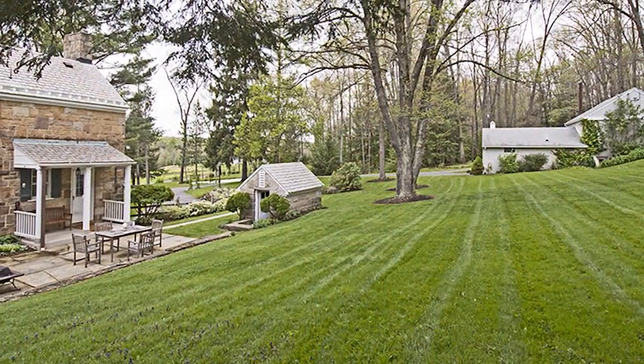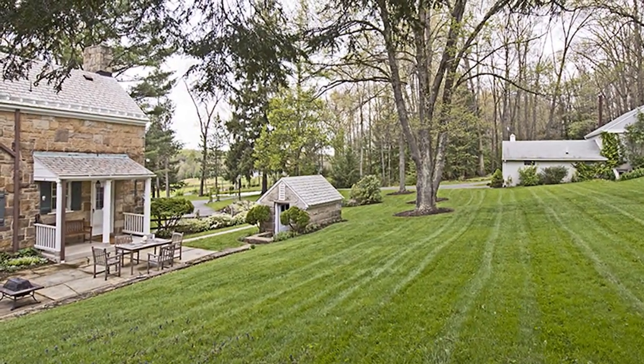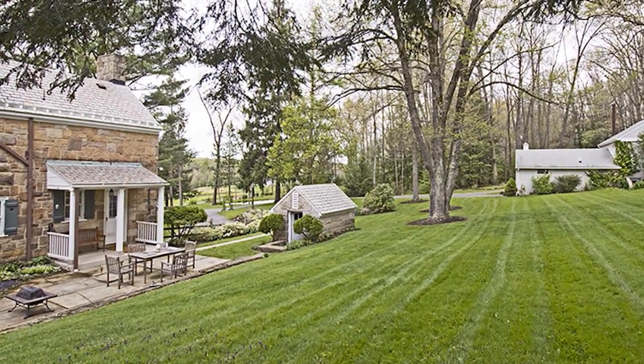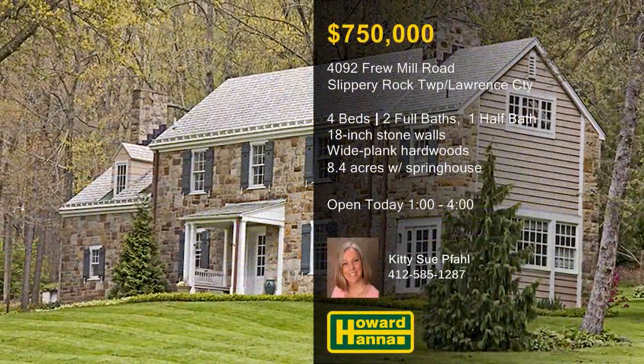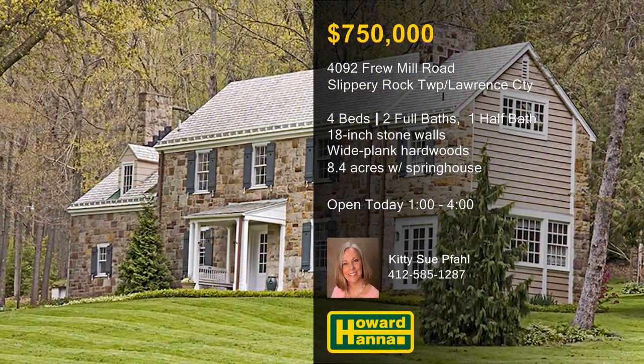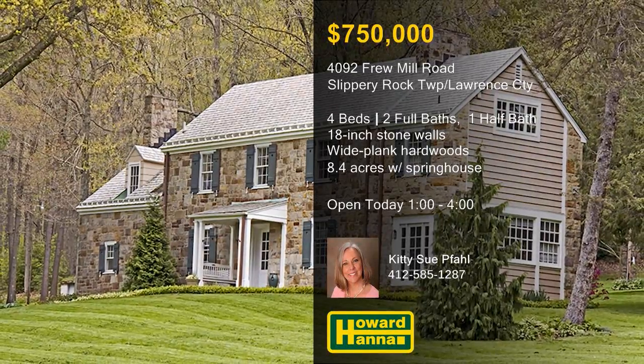The surrounding 8.4 acres are also home to a stone spring house, a rock garden, a garage with an apartment, a pond, a barn, and a smokehouse. Kitty Sioux Fall can give you a full appreciation for all that this impressive estate has to offer.